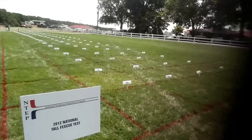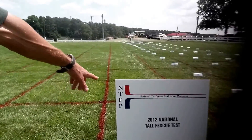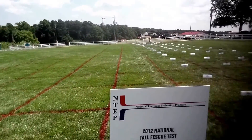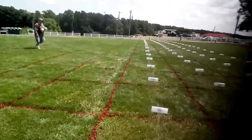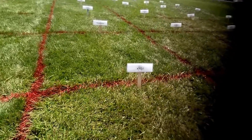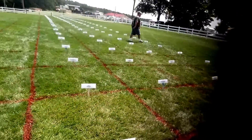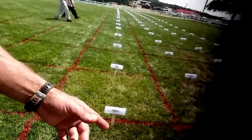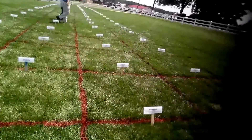Alright folks, here we are at the 2012 National Tall Fescue Test. This is part of NTEP — the National Turf Evaluation Program. I want to show you the difference here between Kentucky 31, which is an old forage type of turf, and then you look at any of the newer varieties — deep, dark green color. These are all kind of new; most of them are numbered.